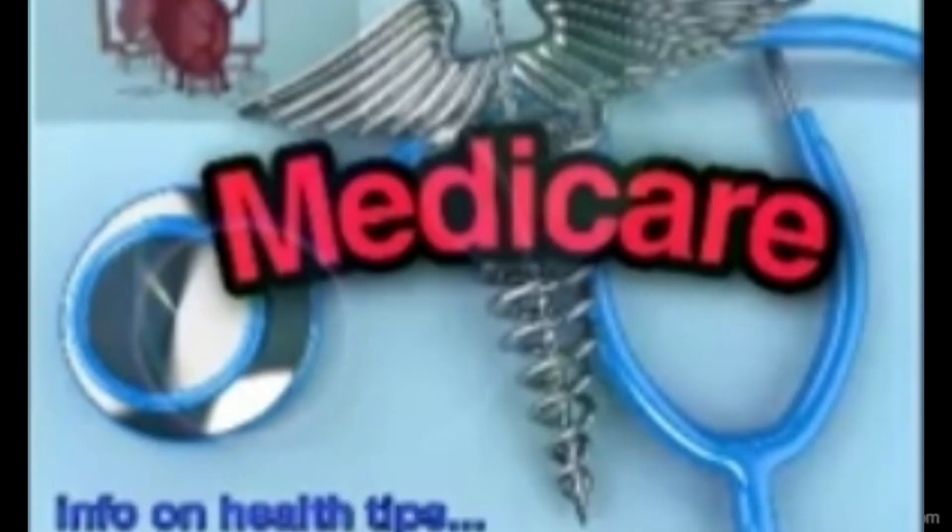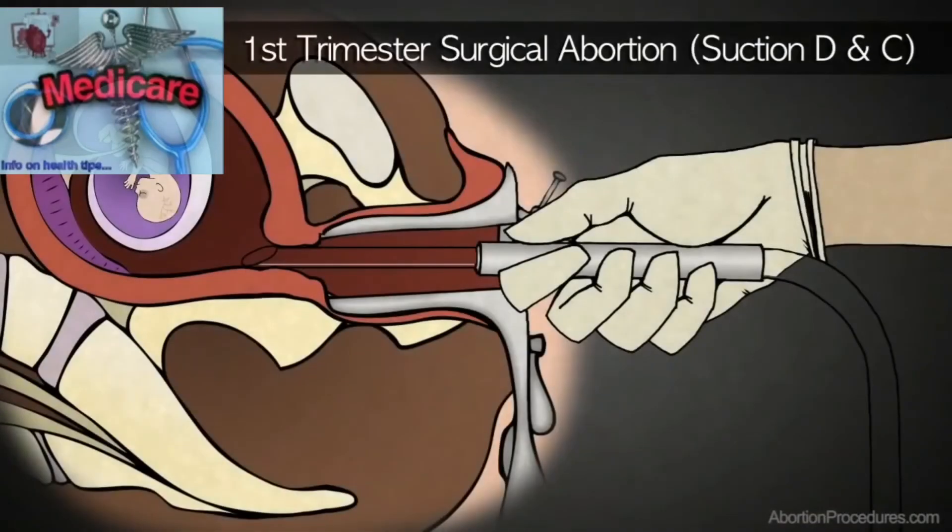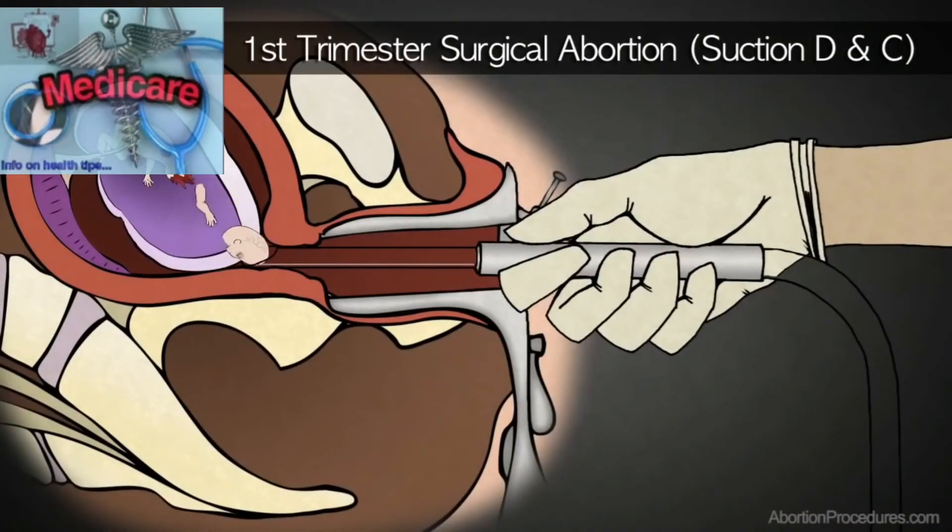The failure rate increases as the pregnancy progresses. If failure occurs, she will usually be offered a surgical abortion.